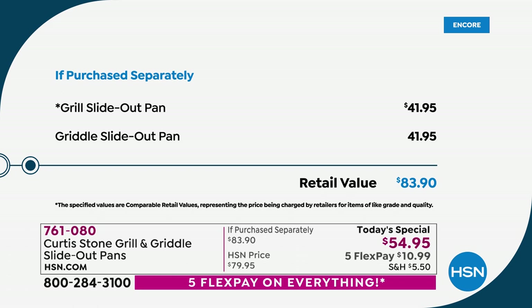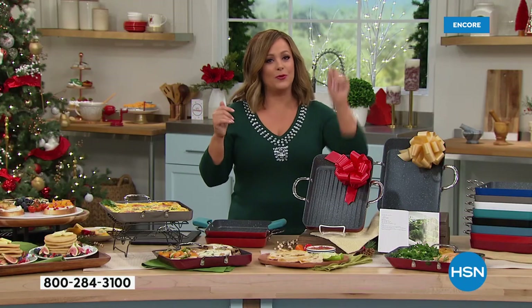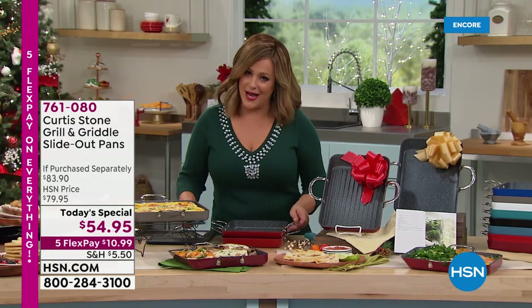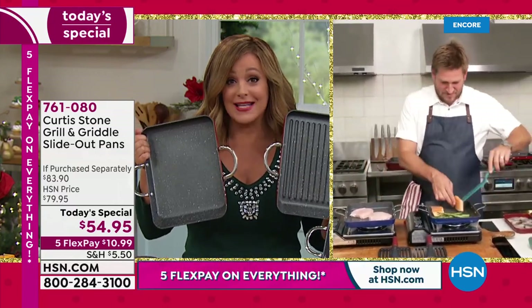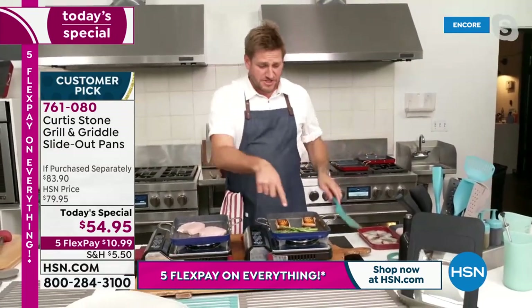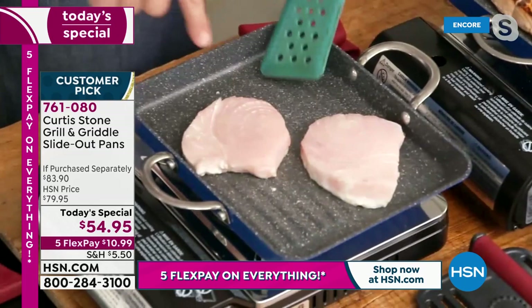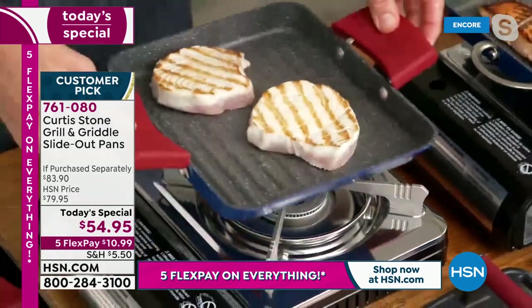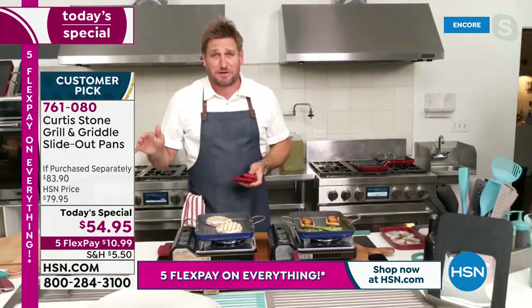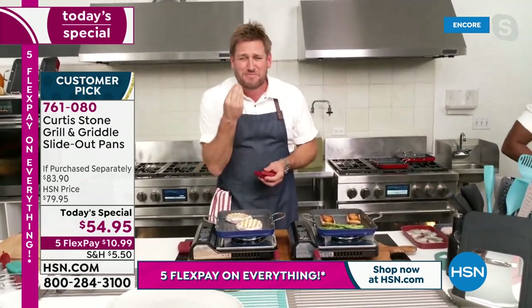For one day only, while supplies last, you're paying for one pan and getting the other for about $13. Item number 761-080, all colors in stock. For holiday gift-giving, you want something practical people will use every single day — these pans are ones you reach for daily. Even the cleanup is a breeze. The salmon is turning beautifully; there's swordfish on the grill pan getting perfect grill marks.